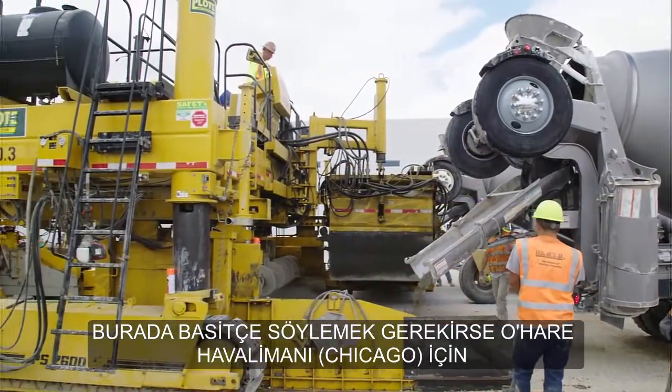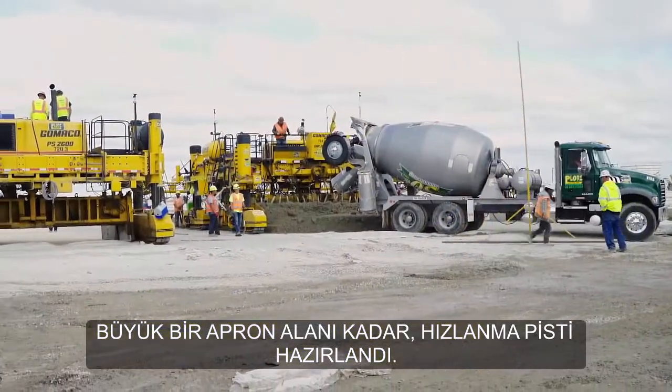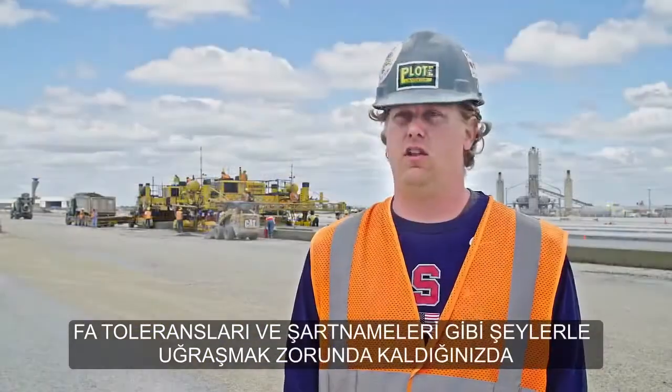This job we're paving basically a taxiway for O'Hare Airport as well as a large apron area. When you have to deal with FAA tolerances and specs and things like that, you really up your game.